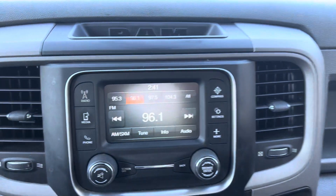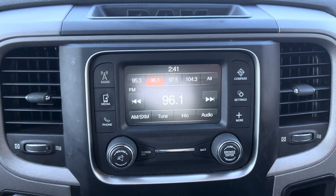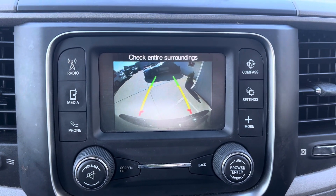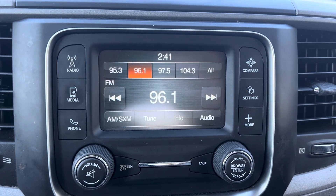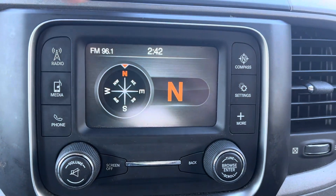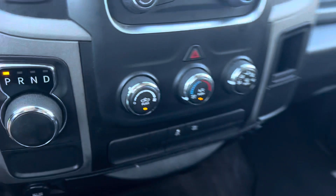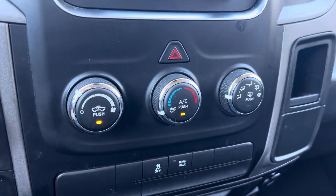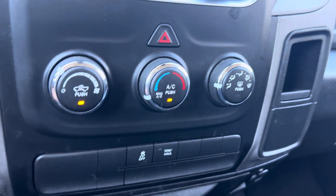If you take a look in the center here, we've got your display screen stereo system. It is going to function as a backup camera as well, and you've got Bluetooth, radio, aux — all that good stuff. You can also pull out this cool compass and connect your phone. And then we've got a really good climate control system here — it's nice and cold, no issues there.